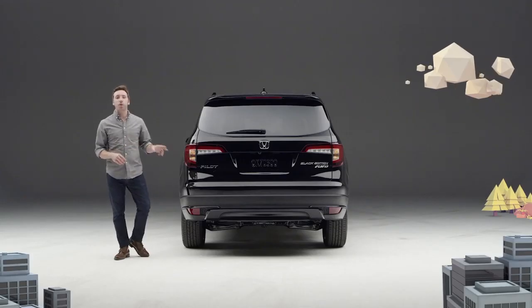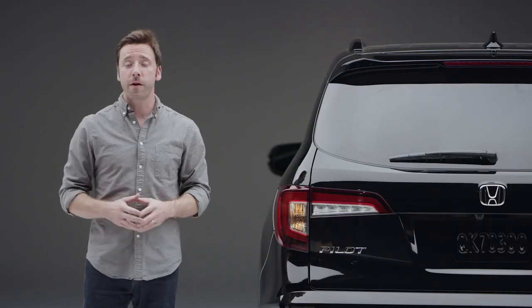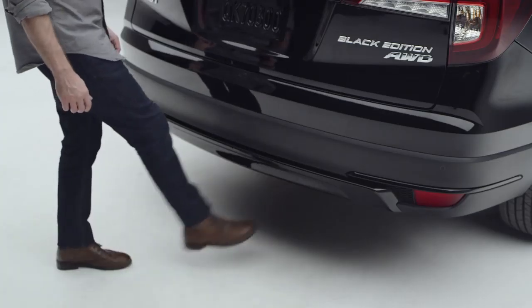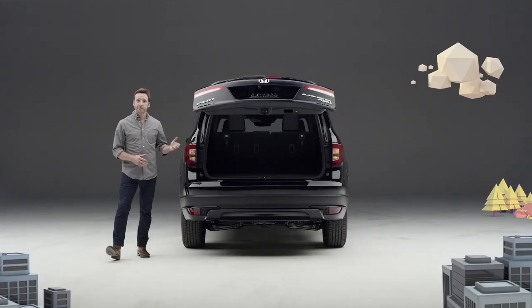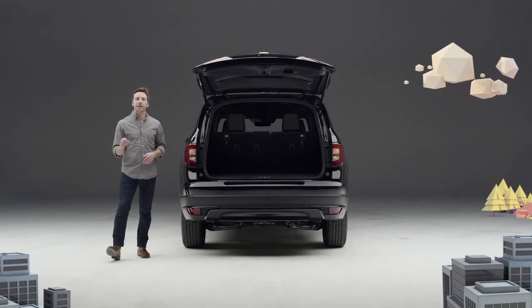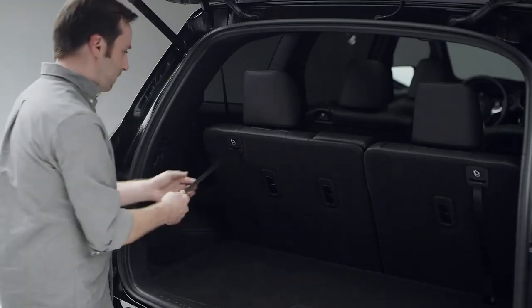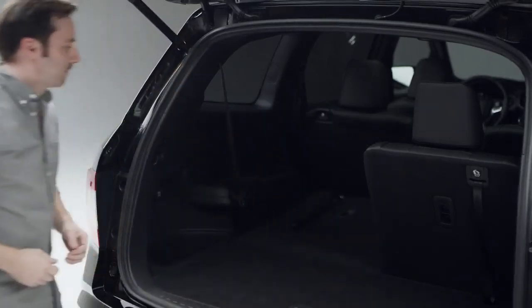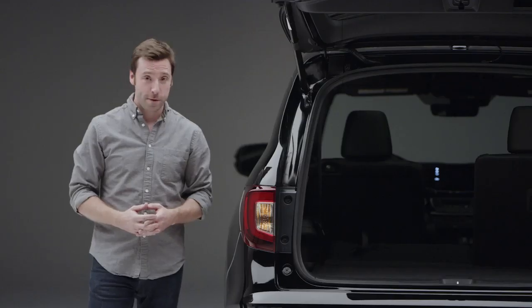Since this Pilot is equipped with all the Elite trim's comfort and convenience features, it has the very well-received hands-free access power tailgate. It opens to reveal the highly accommodating rear cargo area and easy to lower third-row seat back. Got some serious cargo? Bring it on.